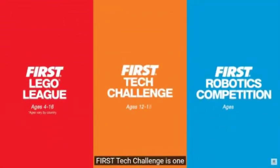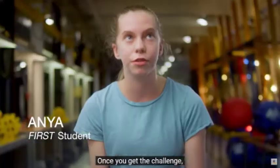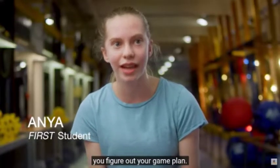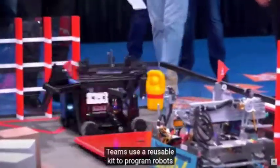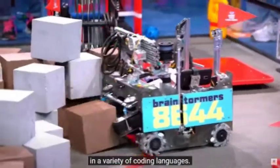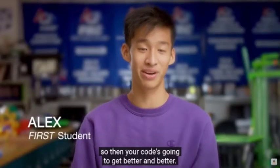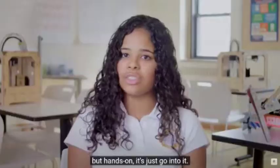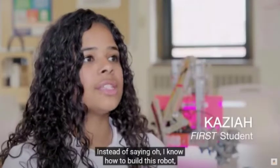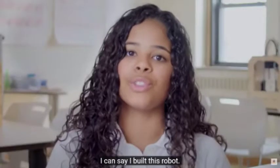First Tech Challenge is one of three engaging FIRST programs. Every year they release a new challenge. Once you get the challenge, you figure out your game plan. Teams use a reusable kit to program robots in a variety of coding languages. Every year you also learn more and more about coding, so your code can get better and better. Personally, I do not learn by hearing about it, but hands-on — just going into it — instead of saying 'I know how to build this robot,' I can say 'I built this robot.'